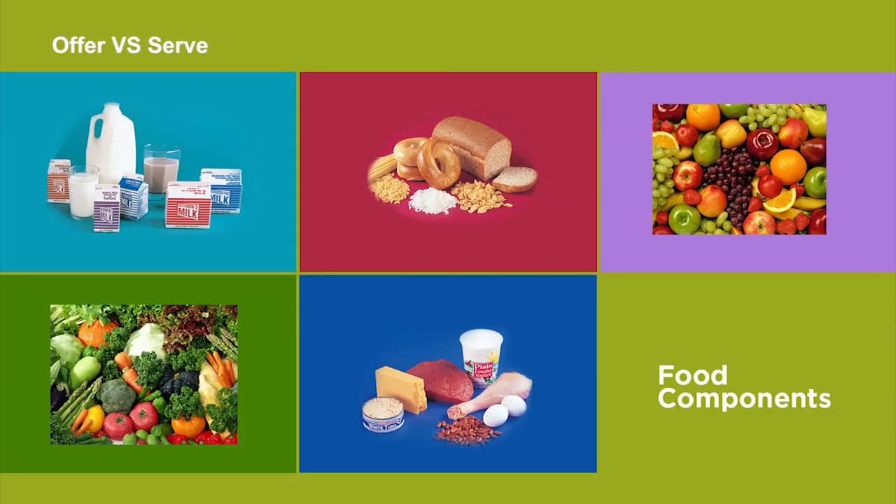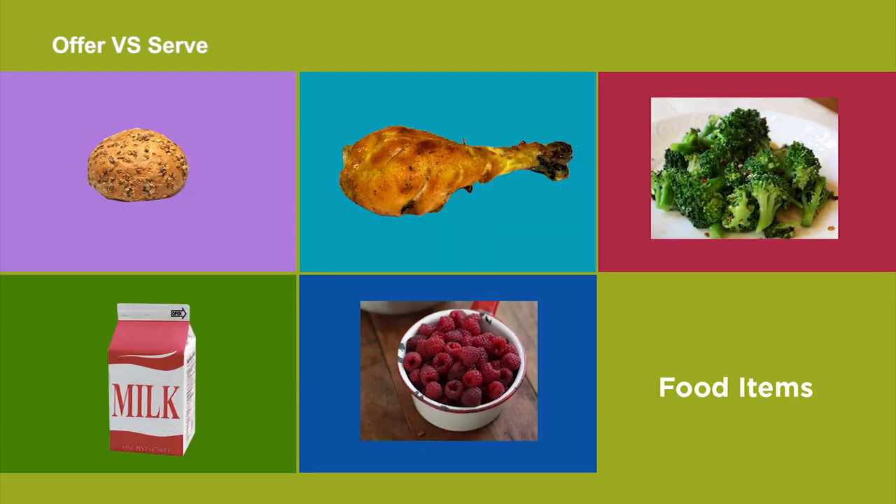Be sure you understand food components and food items. A component is one of the food groups required by the meal pattern — things like milk, grain, fruit, vegetable, or meats or meat alternates. Food items are those foods offered within each of the five different components, such as a whole grain roll, an apple, or broccoli. An item is the serving size that a student may take with the meal. The menu planner may divide a component into two separate items — for example, part of the daily grain component may be from noodles and part from a roll. Under OVS, the student must take at least the daily minimum amount of a component required by the daily meal pattern.